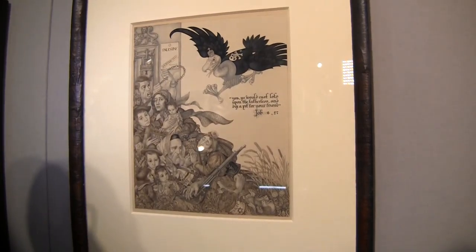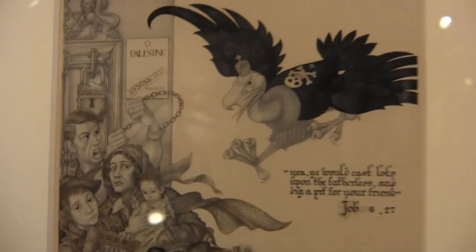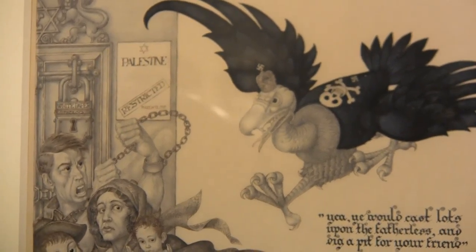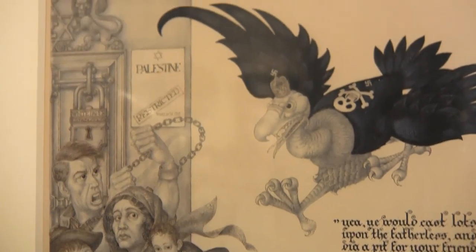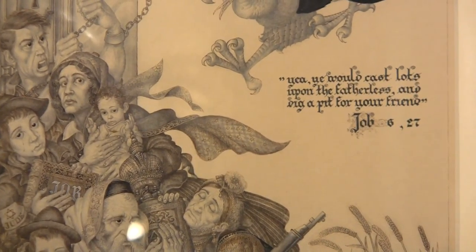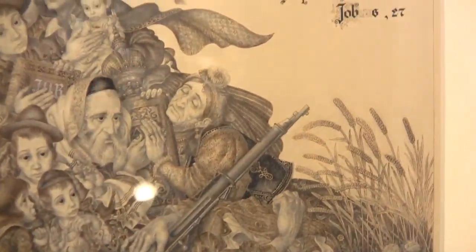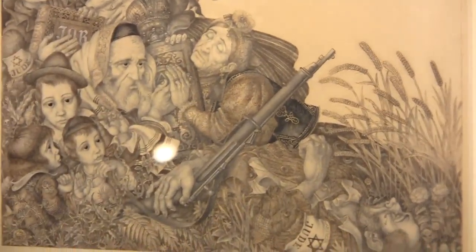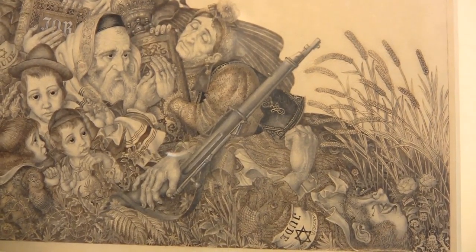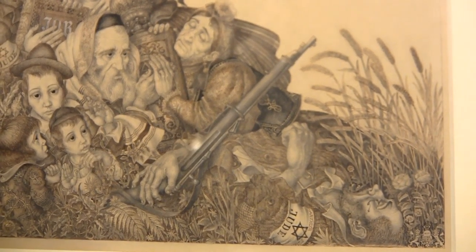Here it's written Palestine Restricted. The padlock on the door says 'the white paper,' which is a policy passed by the British government that restricted and limited the flow of emigration of Jews out of Europe to Palestine. So here you have huddled Jews who are frightened, in chains, hoping that somehow the world will pay attention to their plight. And Schick hoped that the world would pay attention.